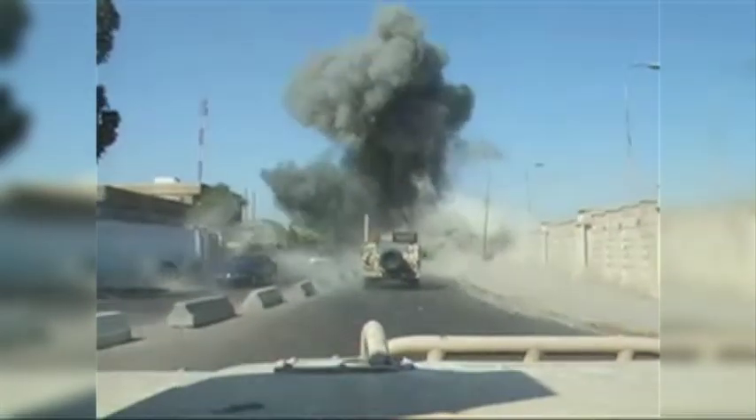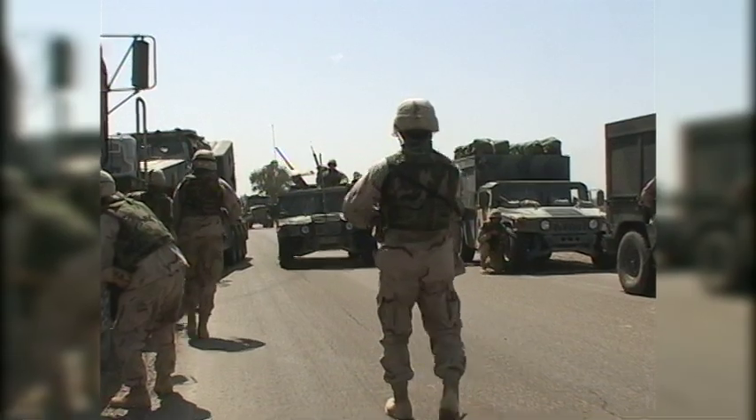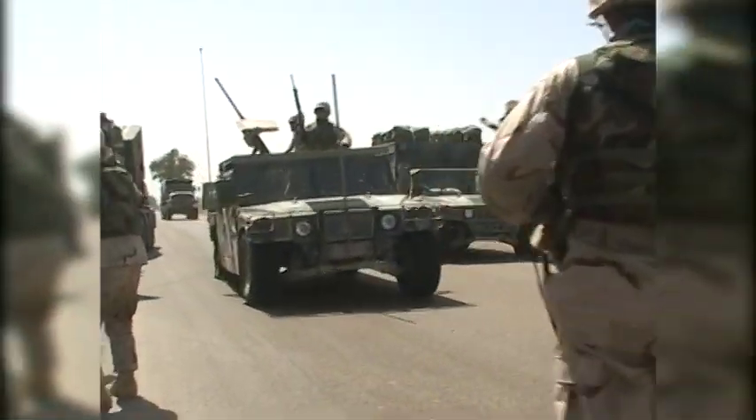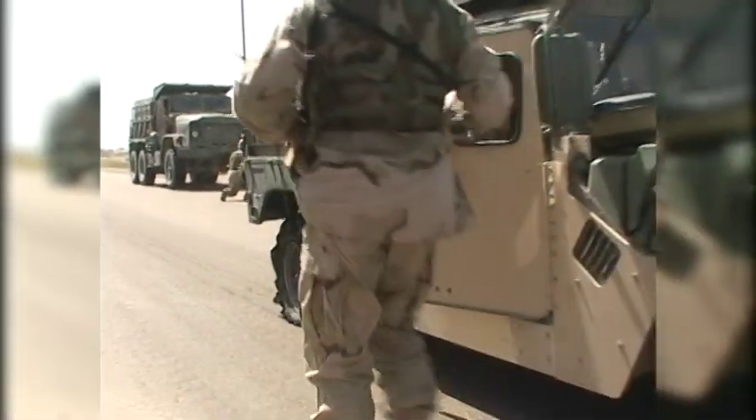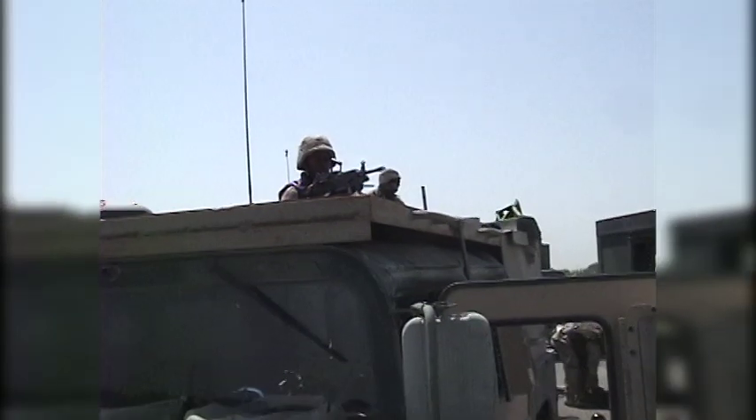The roadside bomb changed the course of the wars in Iraq and Afghanistan. These improvised explosive devices exploit one of the biggest weaknesses of America's military vehicles: their tires. No matter how much armor you add to a Humvee, it is still essentially riding on four balloons. Blow out those air-filled tires and soldiers become sitting ducks.